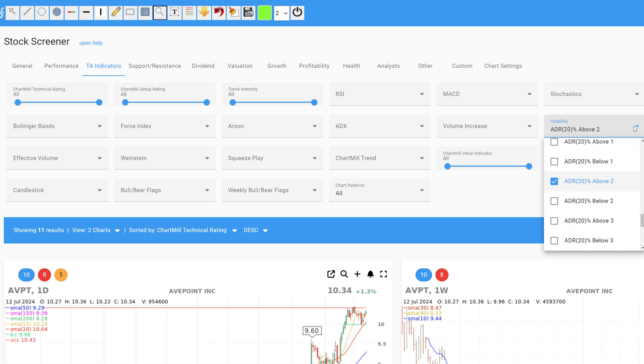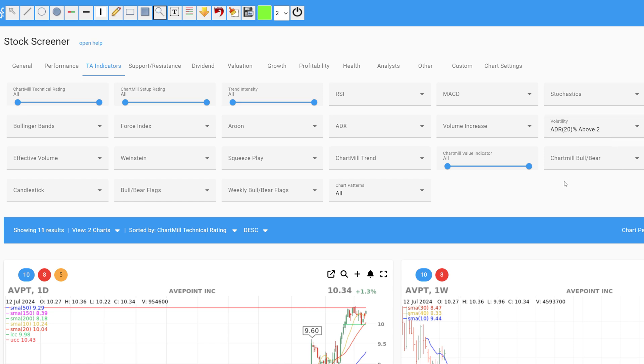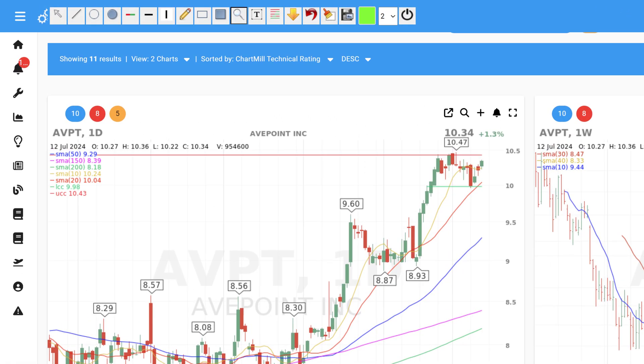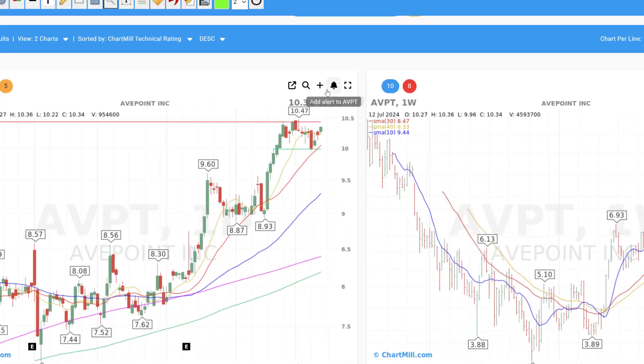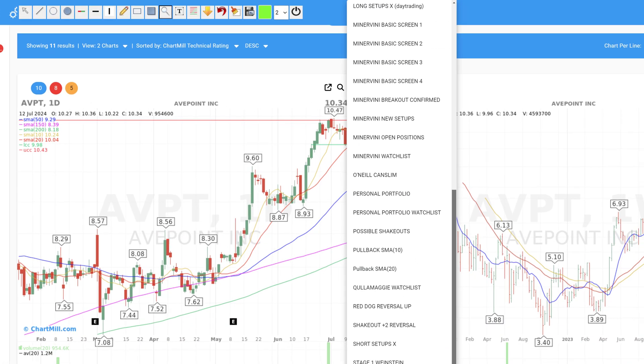Using the above filters, barely 11 stocks remain from our database of more than 22,000 stocks. Now let's take a look at the results. AvePoint is a good setup. The long-term trend is bullish, and the price is currently in a narrow trading range. This one is added to the setup list.